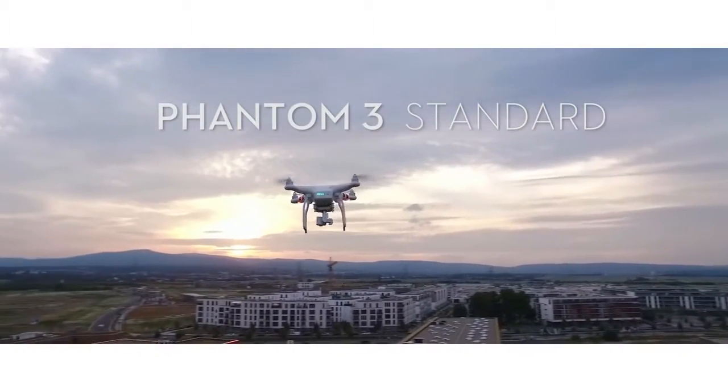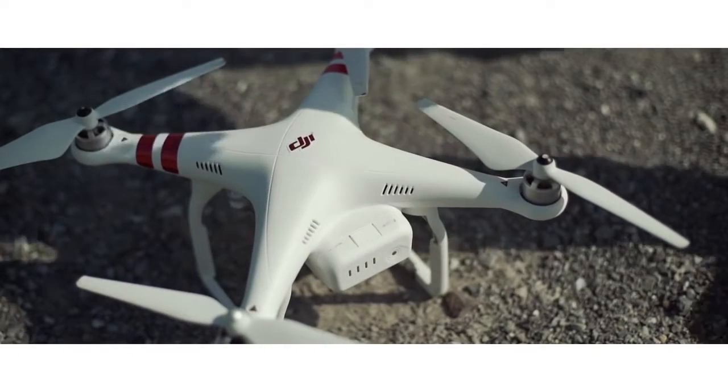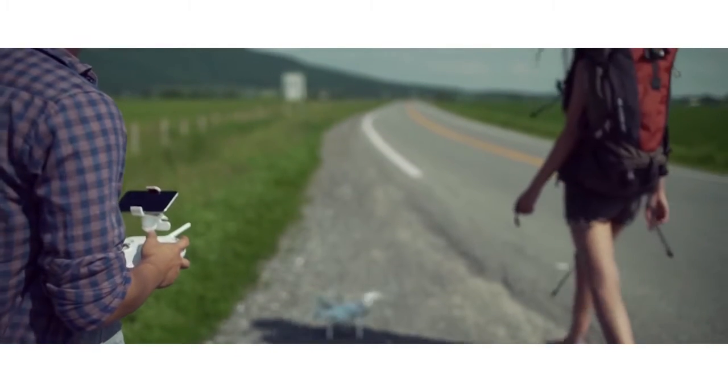The Phantom 3 Standard is a flying camera that matches your lifestyle. It's a fully integrated user-friendly quadcopter and is ready to fly right out of the box.